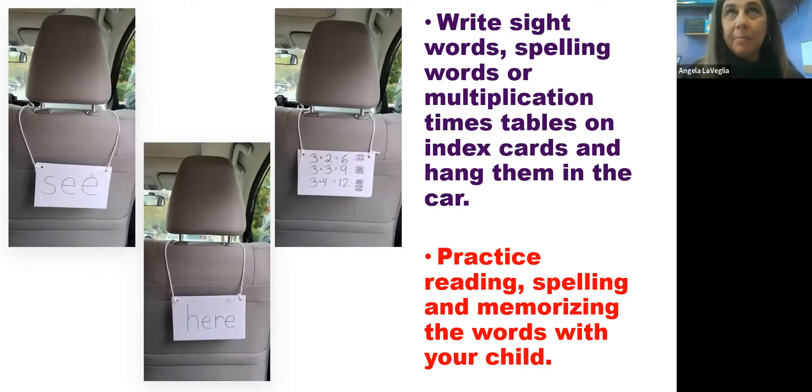We know it's important what they learn in school, but taking it outside of the home is also a great idea. When you're in the car in places you're in every single day, you can write sight words and label them, multiplication tables — just put them on index cards and hang them in the car. So when you're with your child and they're in the back seat, have them read the words, say the letters, practice the sounds, practice their multiplication tables. Practice reading, spelling, and memorizing all the words or multiplication tables with your child.